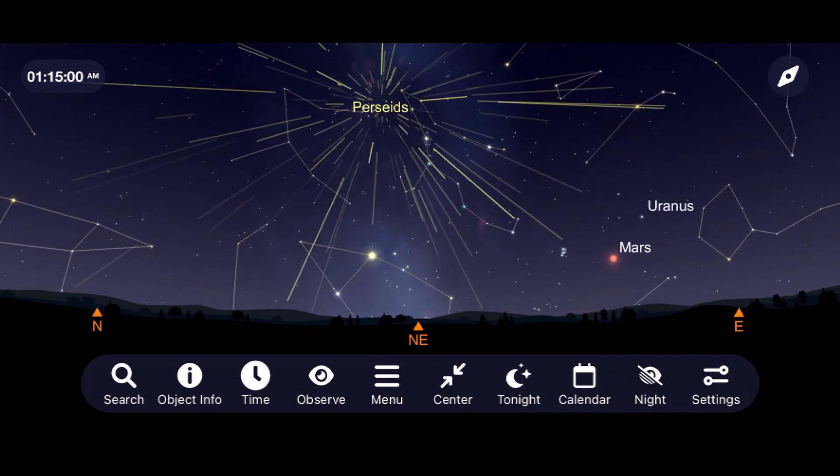If you were able to get out to see any meteor streaking through the nighttime sky from the Perseids, please let me know about your experience and any questions you may have in the comments section below. Thank you all so much for your continued support, and clear skies from Late Night Astronomy.